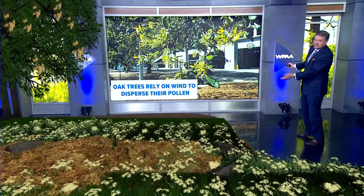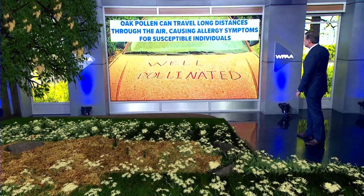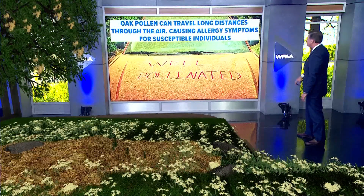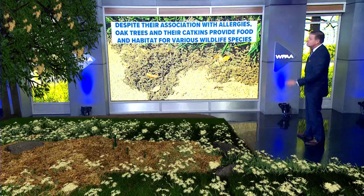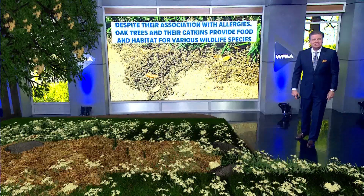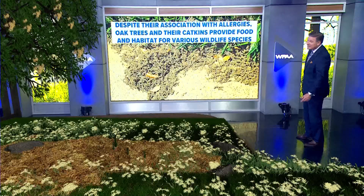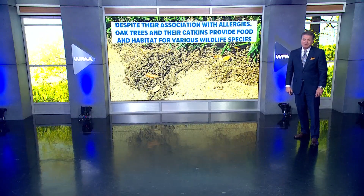It usually takes about two to three weeks for all of them to just fall down. So right now we've got a little bit of time to go. Oak trees rely on wind to disperse their pollen. Oak pollen can travel long distances through the air, causing allergy symptoms for susceptible individuals. But despite their association with allergies, oak trees and their catkins provide food and habitat for various wildlife species. We actually need this — it's all part of the cycle.